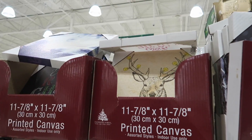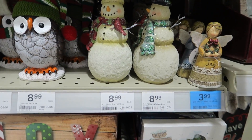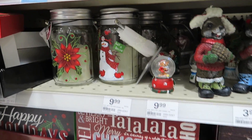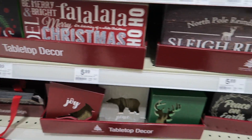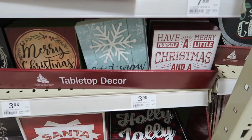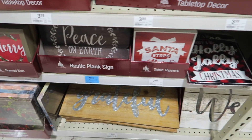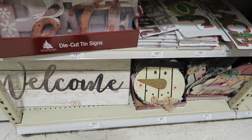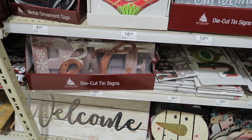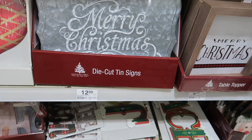Hi guys, we're at Menards again — still checking out their Christmas decor and they have so much stuff out. I always love doing Menards videos. They always have cute little things. I can vlog here and look at their Christmas and seasonal stuff while my husband's doing his thing, so we can both be happy here. I always enjoy Menards — that's one of my favorite stores.